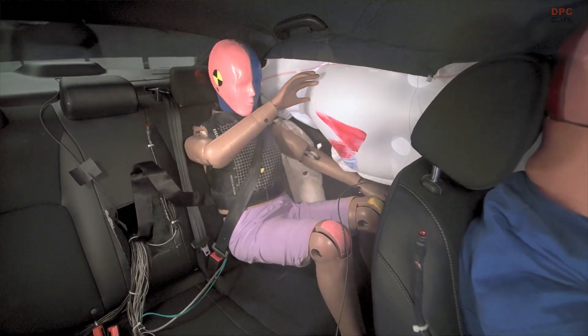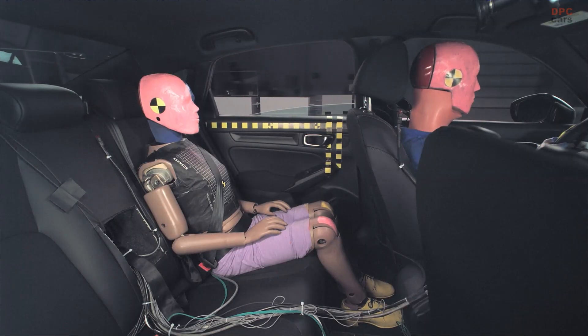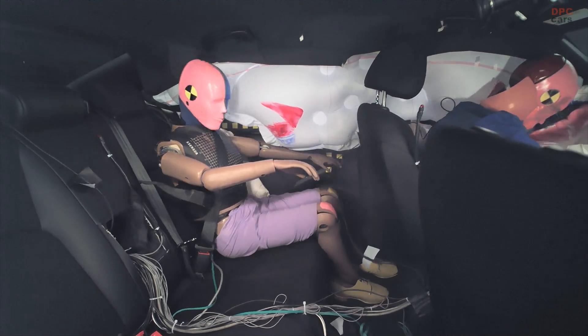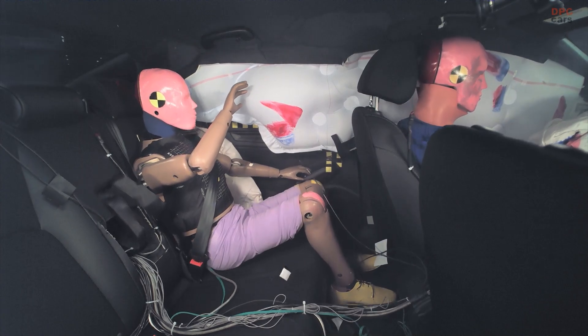Our research has shown that restraint technologies utilized in the front seat are working well to protect front seat passengers. We have not fully integrated those same technologies into the rear seat, and it's time to do so to make sure we are protecting all occupants in the vehicle.